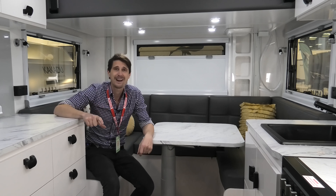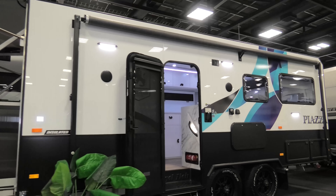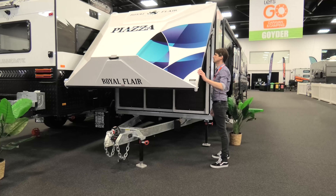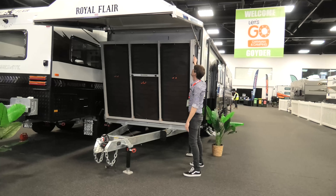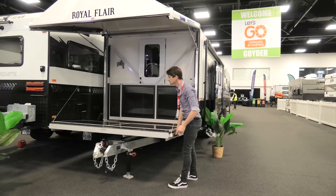I'm in the Piazza by Royal Flair, and this has to be the most unique caravan on the market. It's got a seamless composite side all the way from front to back. What makes it unique is its incredible deck — the A-frame nose cone opens up as a roof and the floor lifts down from inside.